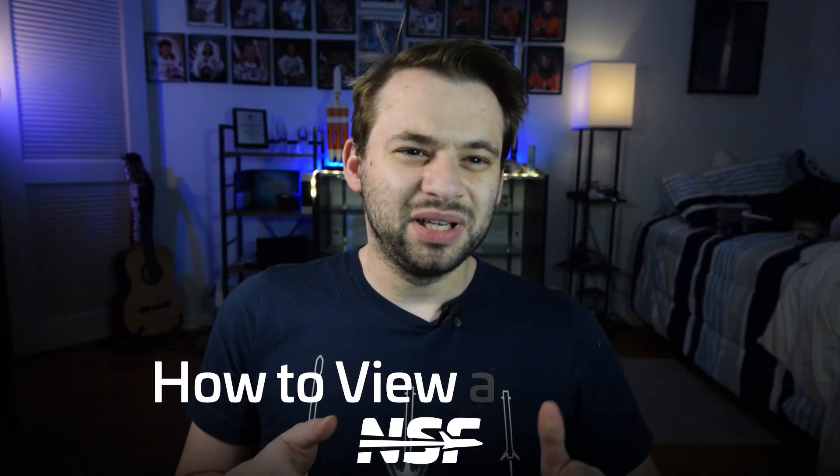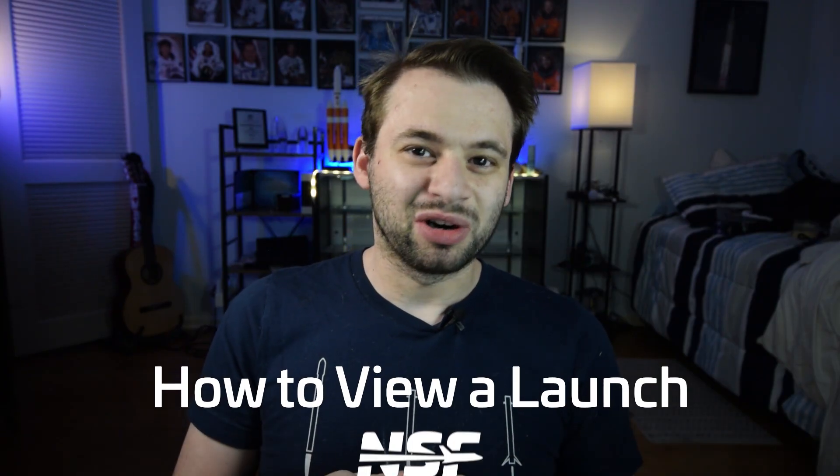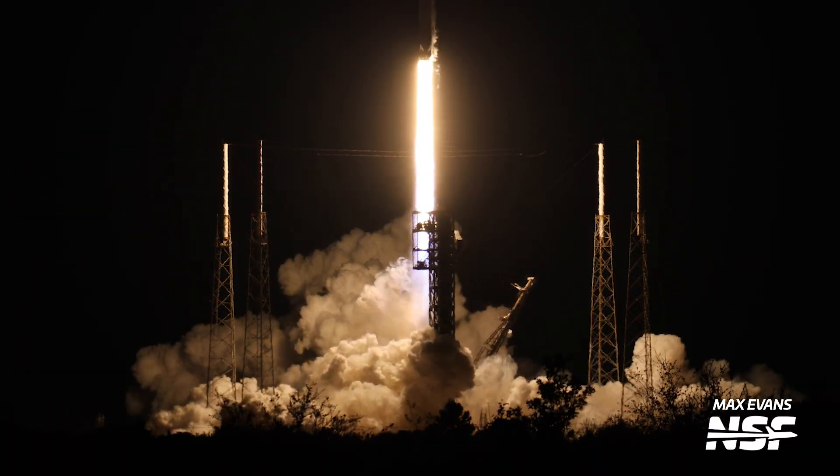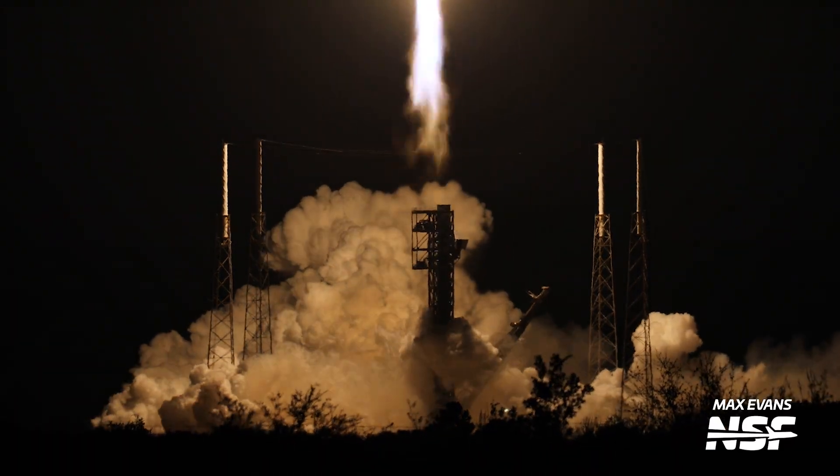While I dabble in a dozen or so launches a year, the real heroes are our photography team that are constantly out at the Cape capturing all these launch videos and photos. So who better to learn the best spots from than our amazing Cape photography team? We'll hear from Max Evans, but we'll start with Julia Bergeron.